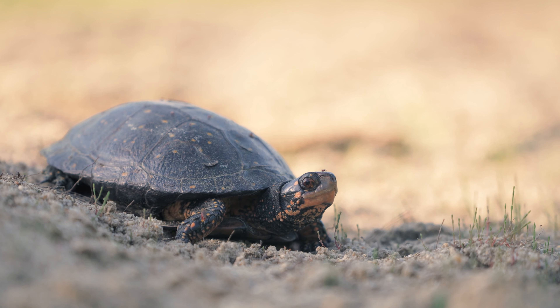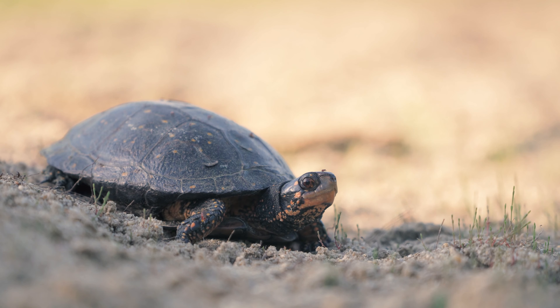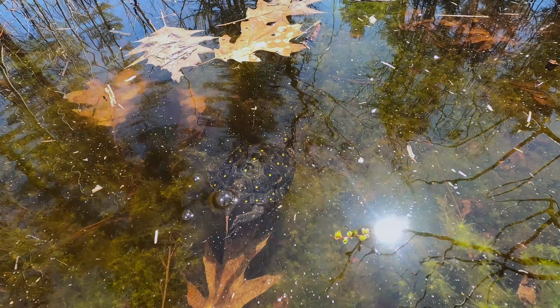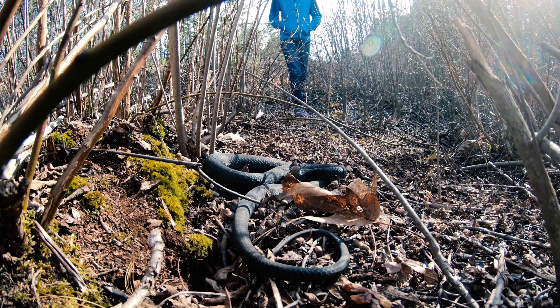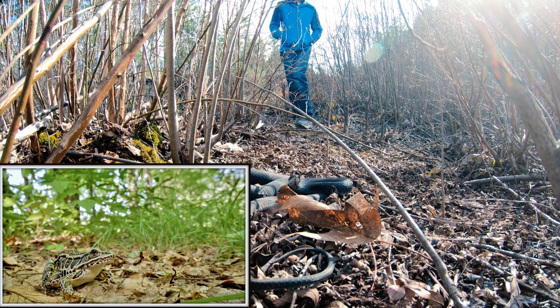There's another one — a male, with a concave plastron. At one point along the shore of the vernal pool, I found this northern black racer, likely patrolling the edges of the water searching for prey such as amphibians and other snakes.